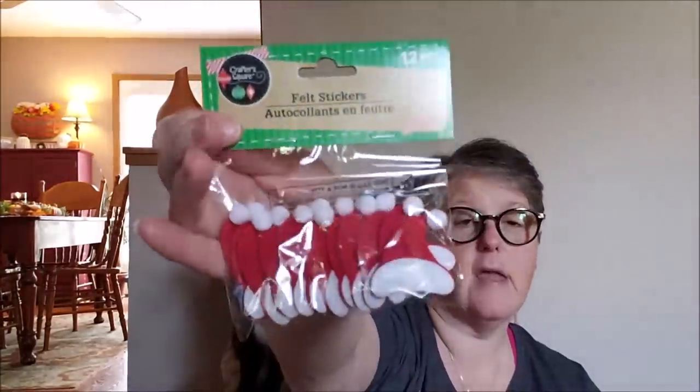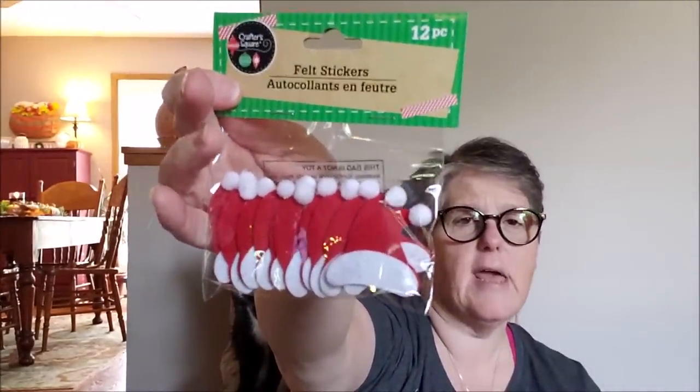I picked up some Santa hat stickers — they also had snowflakes, Christmas trees, and gingerbread men, but I like the hats. What I'm thinking of doing is making paper clips for my planner to mark the page. I would just have to back them with something different. I love these; they come with 12 pieces.